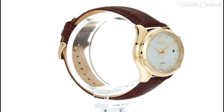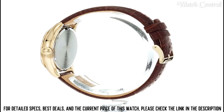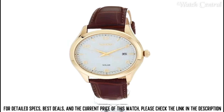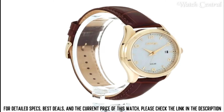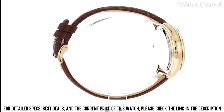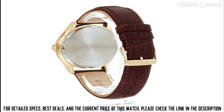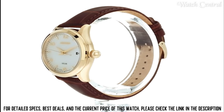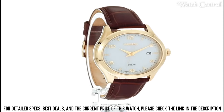Number 2: Seiko Men's SNE492 Men's Dress Watch. It features a stainless steel case and band, a white dial with silver-toned hands and markers, and a date function at the 3 o'clock position. The watch is powered by Seiko's quartz movement and is water-resistant up to 30 meters. It is a simple, elegant, and classic watch suitable for any formal occasion. The white dial and silver-toned hands and markers create a clean and legible display.